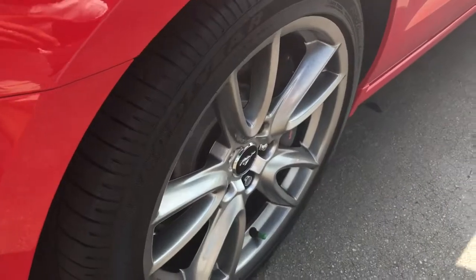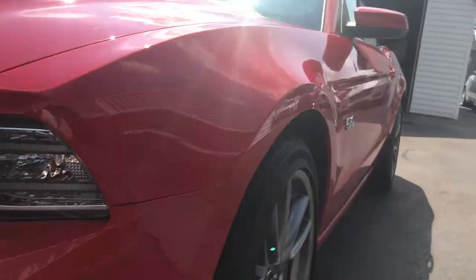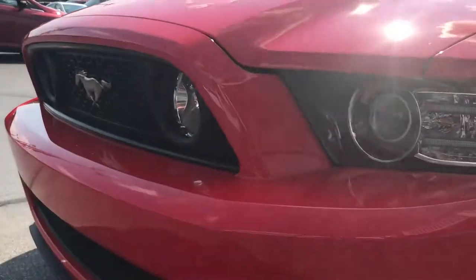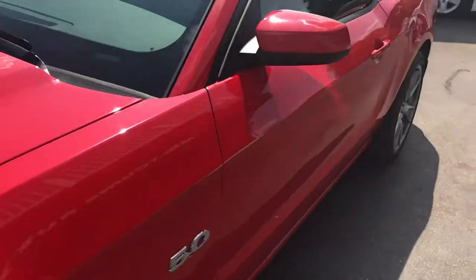Tires are brand new. The rims — there's no curbing or scratching. You can see down the body side of the driver, no dents, scratches or blemishes, no rock chips, nothing of the sort. Very, very clean.